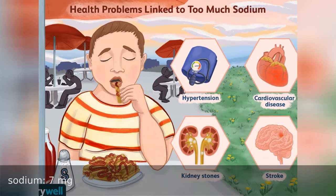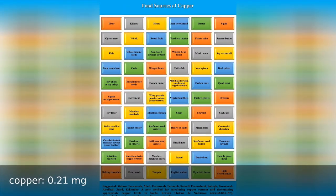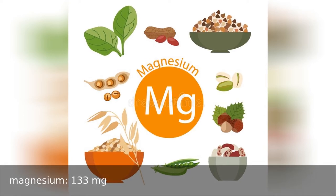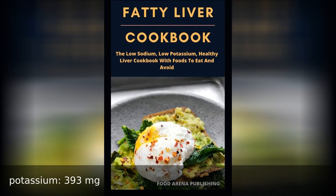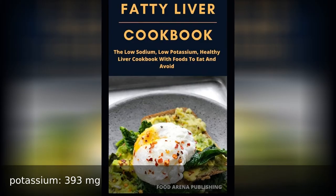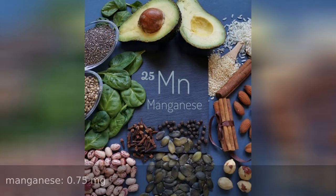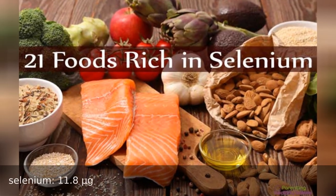Sodium 7 milligrams, copper 0.21 milligrams, magnesium 133 milligrams, potassium 393 milligrams, zinc 2.91 milligrams, manganese 0.75 milligrams, selenium 11...